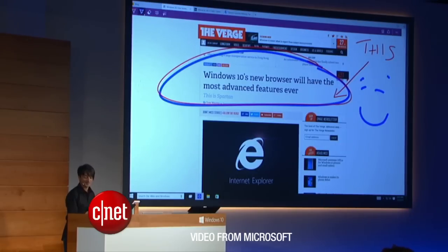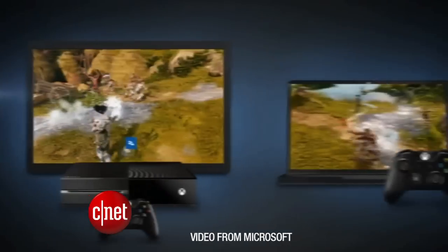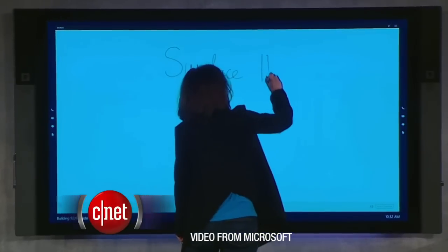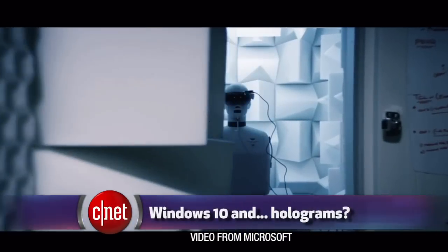Microsoft revealed new details about the Windows 10 operating system. It showed us a new web browser that works with Cortana, announced that you can cross-play Xbox games with Windows 10, introduced a new digital whiteboard for the office, and then just blew all that away with holograms.